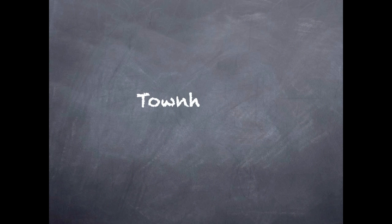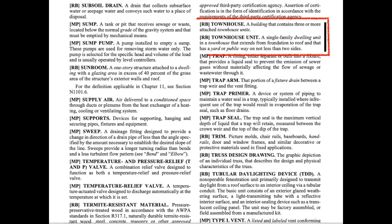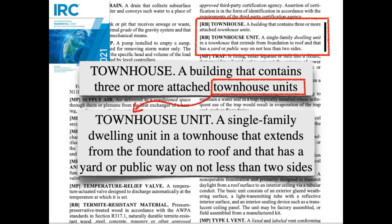The first section on this subject is 302.2 for townhouses. Let's start small and look at the definition for townhouse — it's a building that contains three or more attached townhouse units. Townhouse unit is a new term in the 2021 IRC, and we see that it's just a dwelling unit in a townhouse, but with a few other details.